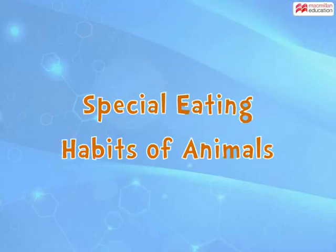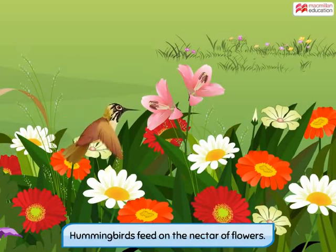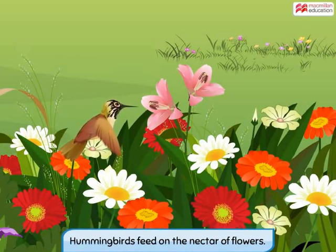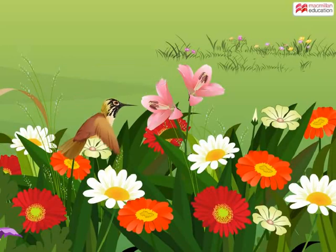Special eating habits of animals — some birds, like the hummingbird you see here, like to feed on the nectar of flowers. Their long, straw-like beak helps them to suck the nectar out of flowers.